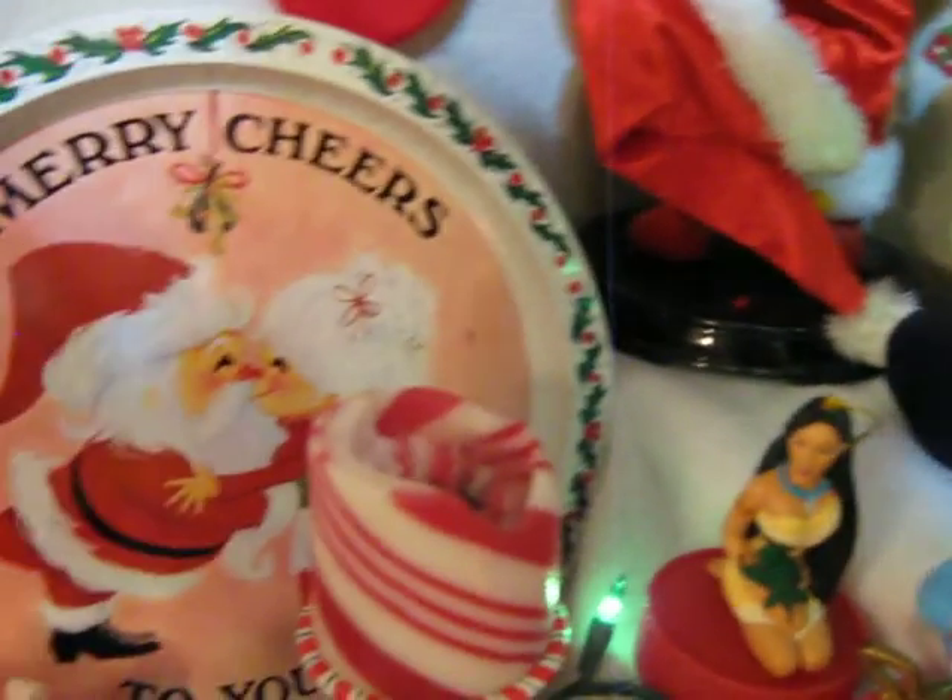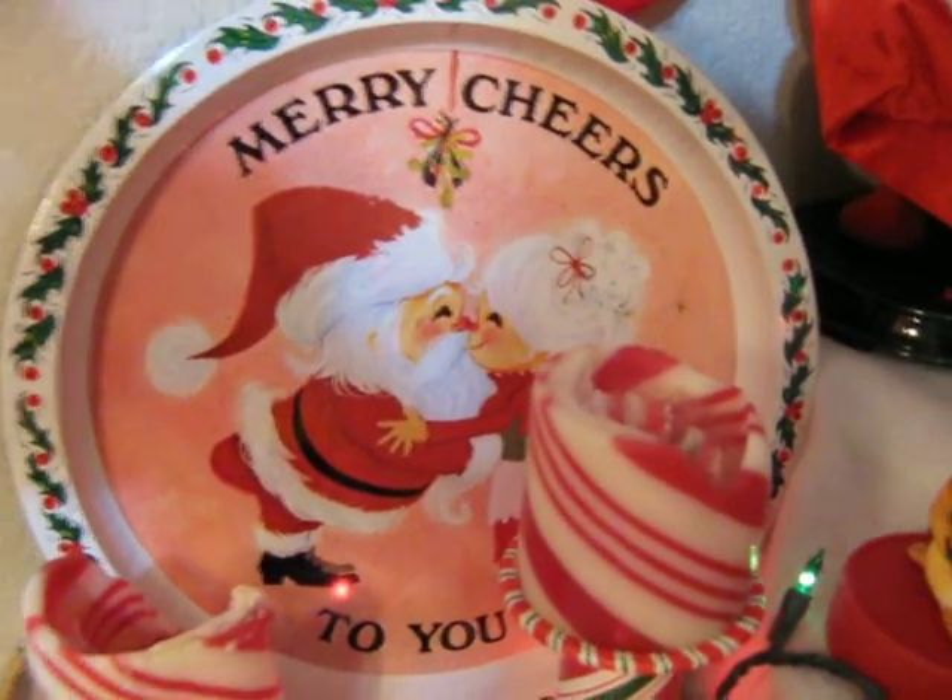Here's some more of the Growlers ornaments. Vintage metal cookie tray.